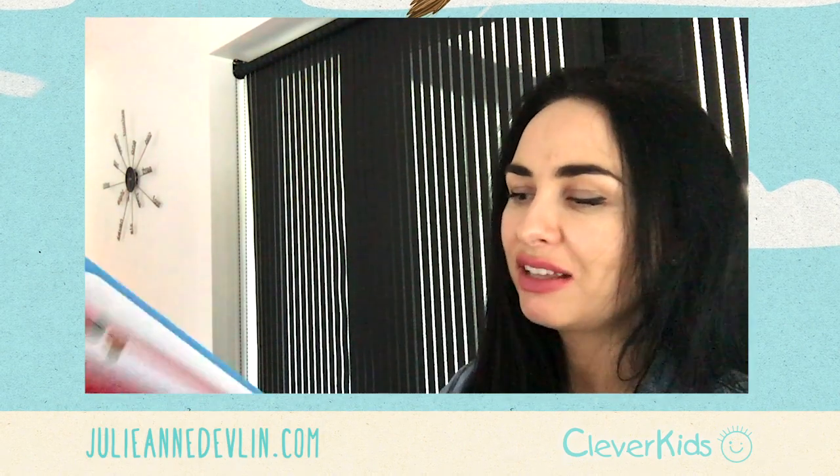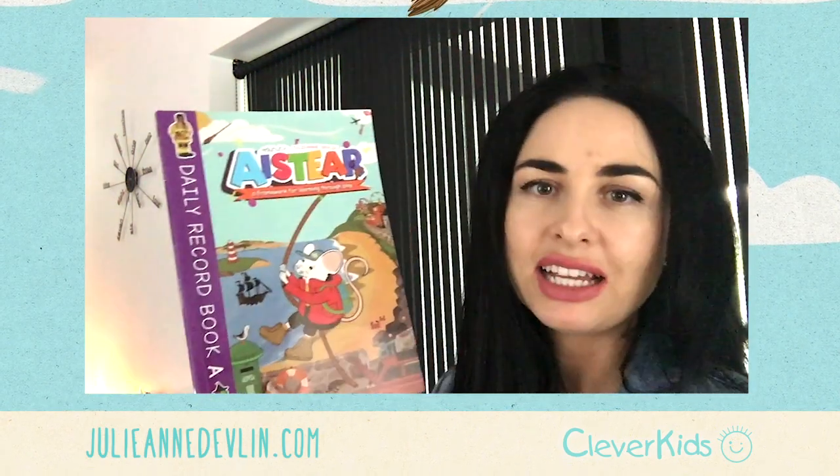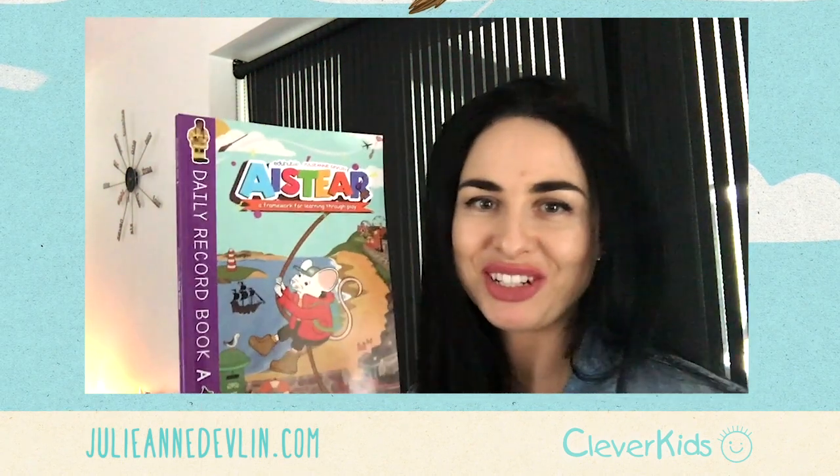That's all from cleverkids.ie — very excited about it, so I hope you enjoy it!